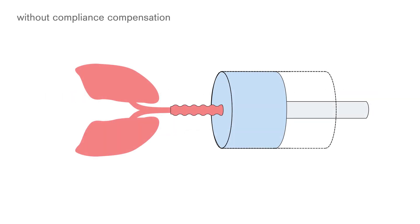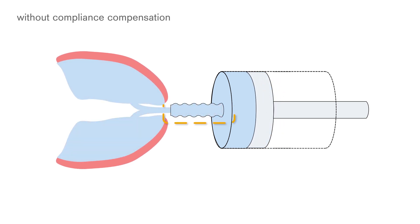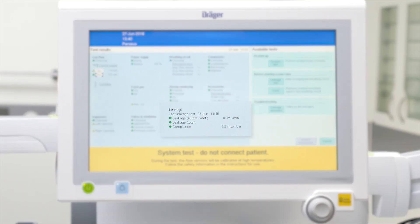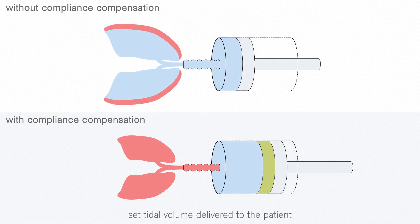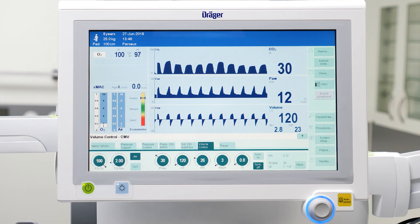Compliance refers to the fact that parts of the system volume of an anesthesia device, including the breathing hoses, can expand upon pressure. This causes them to take up volume which should actually be delivered to the patient. Therefore, compliance has to be determined and compensated accordingly for accurate tidal volume delivery. Draeger anesthesia ventilators are able to compensate for the compliance of the breathing system and hoses, which is determined during the self-test. According to the compliance, the needed additional volume is calculated and compensated to deliver the exact tidal volume for each breath.